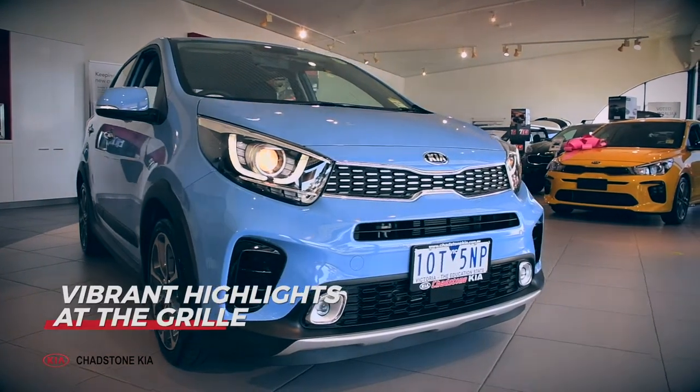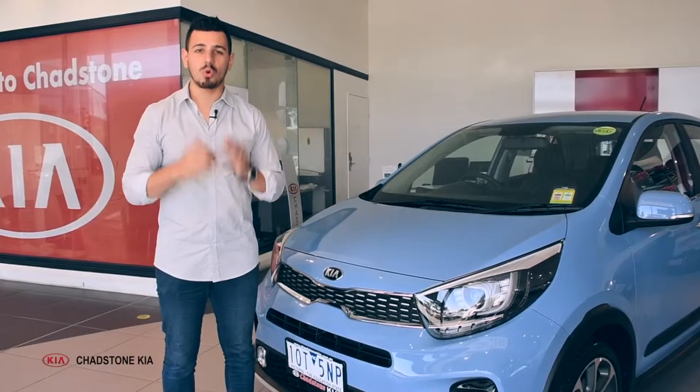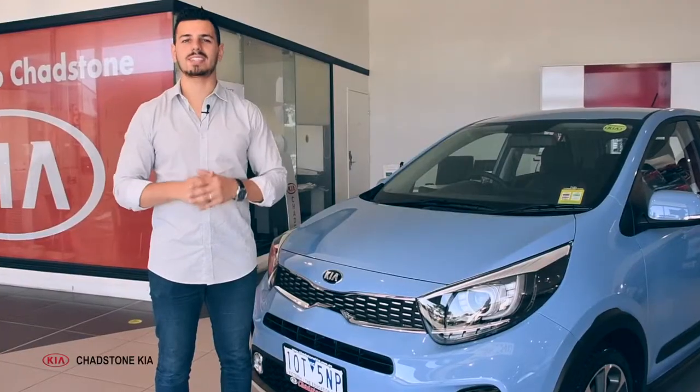It boasts a new energetic look with vibrant highlights at the grille and fog lamp surroundings, and gives a more robust presence on the road for extra fun and enjoyment. It's a Picanto but with grand slam attitude.